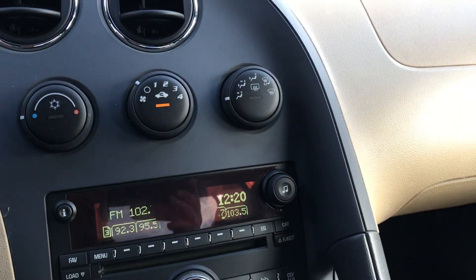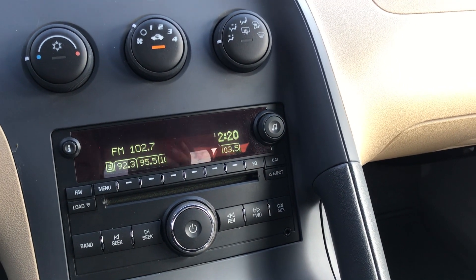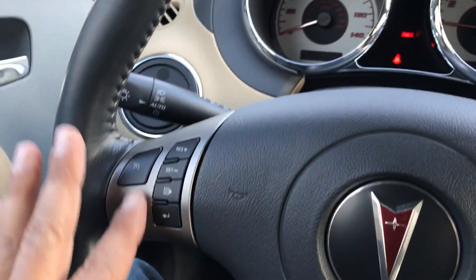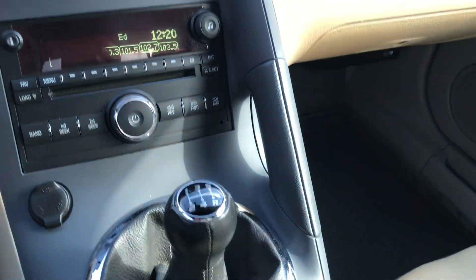Interior dome lights, air conditioning controls — just be very careful: Solstices do not come standard with air conditioning, so there are some out there with no A/C. Just giving you a heads up. You also have cruise control options, and this button right here just mutes the radio. It's a fun little five-speed transmission to drive.